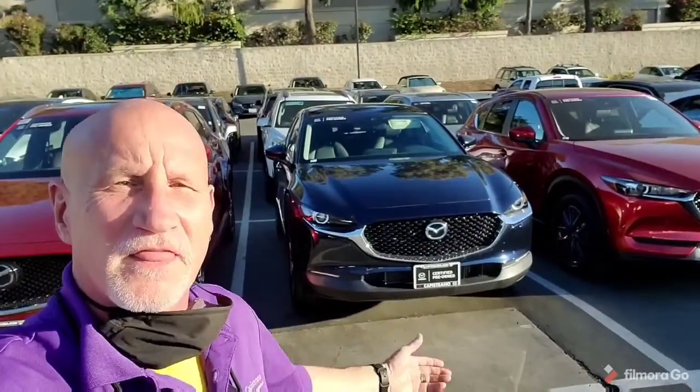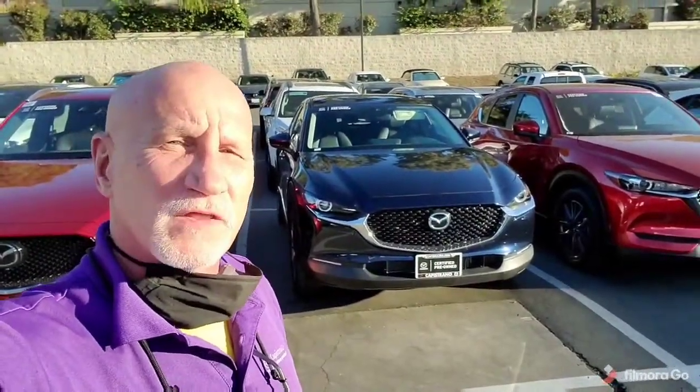Good afternoon, Hannah. This is Rick at Capistrano Mazda. Thank you very much for your inquiry for the 2020 CX-30 behind me. Let me do a little walk around and show you the vehicle.